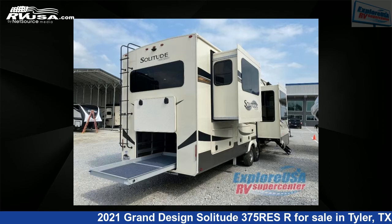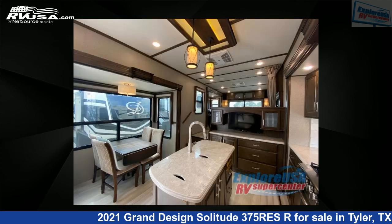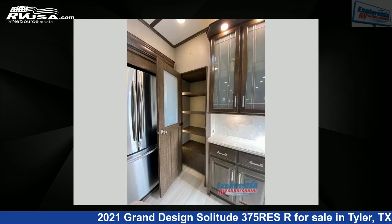This used Grand Design is 41 feet 0 inches in length and features five slide-outs, sleeps six, and 93 gallons fresh water capacity. The floor plan layout of this fifth wheel features a front bedroom, kitchen island, rear entertainment, and rear living area.